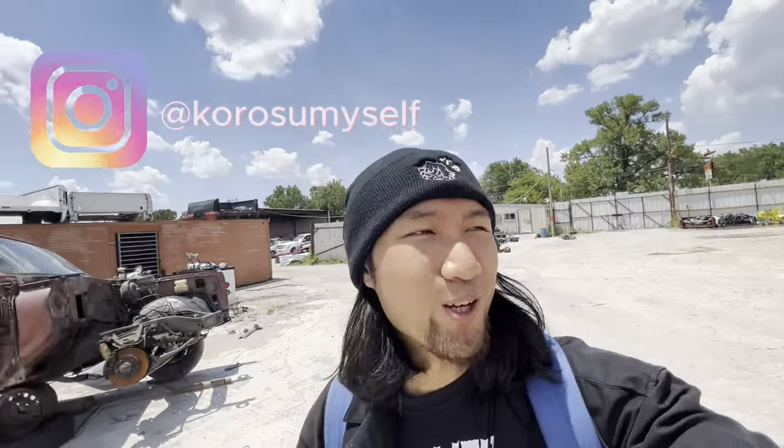Alright y'all, we're back with another junkyard video. Y'all seemed to like the last one, so I'm gonna go ahead and pump these out for y'all. We're at a junkyard that I just recently came upon — one of the local ones here in Fort Worth. It doesn't really seem like they rotate inventory much, but they do have a car that I found some time ago. Hopefully they still have it. The guy up front at the counter told me that they might have crushed it, so got my fingers crossed.